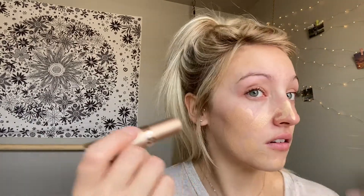Going in with the Bare Minerals Complexion Rescue Foundation Stick — just going to swipe that on. This is in the shade 3 Buttercream. Then just taking my It Cosmetics foundation brush and blending that all in.